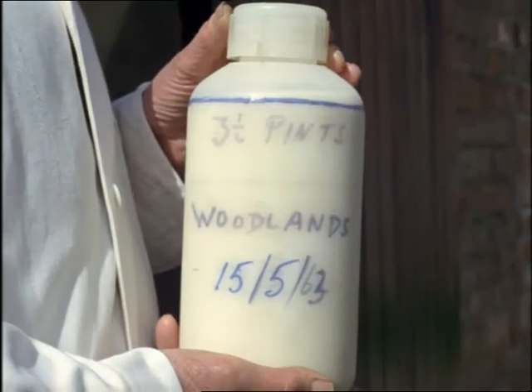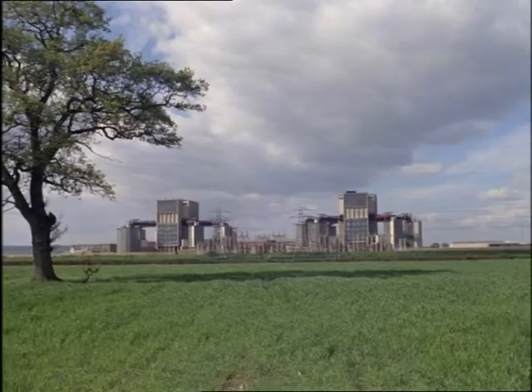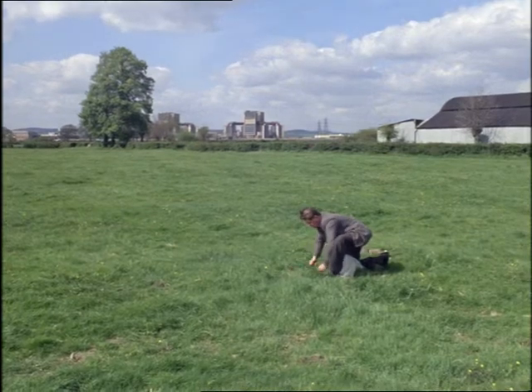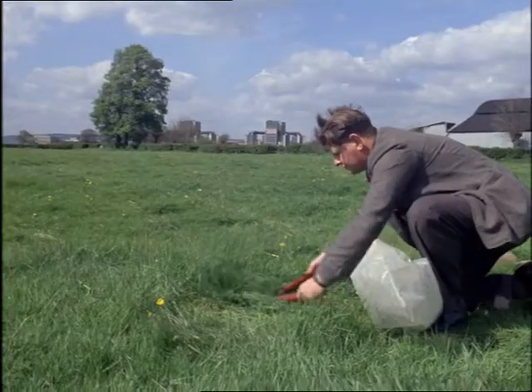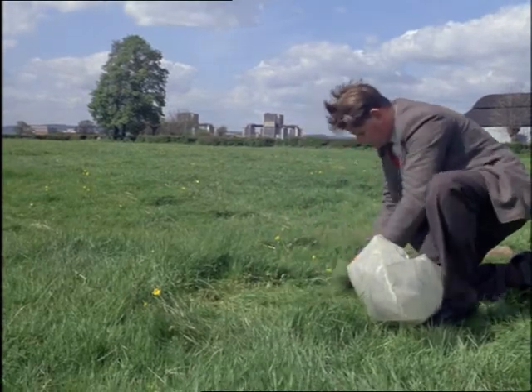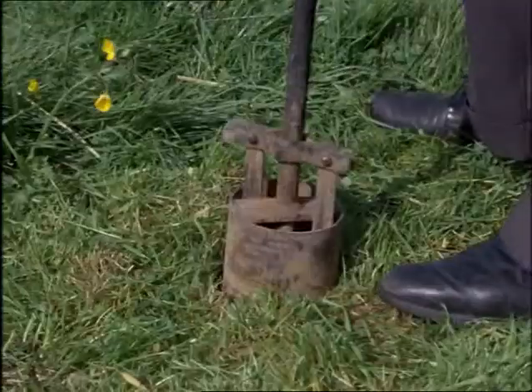A technician, specialist in matters of this sort, calls on a farmer for a milk specimen from his herd. Grass in the local meadows could give vital clues in the vastly improbable case that anything were amiss, so a good sample is taken from the fresh, lush pasture — plus, of course, a dig of soil for extra measure.